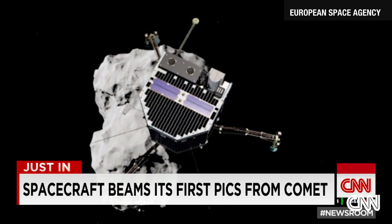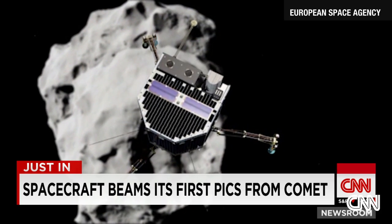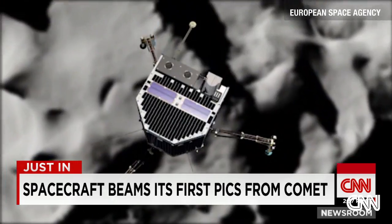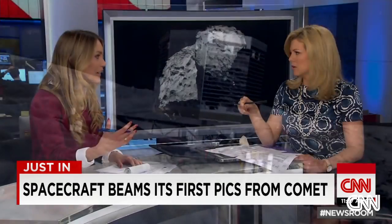Luckily, there were screws in the bottom of the legs of the lander, and that's what we believe is actually holding the lander in place right now. The screws were actually able to drill through the surface of the comet and keep the lander in place, so it didn't just bounce back into space.